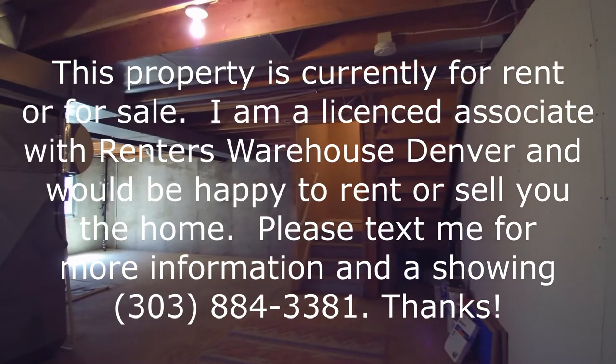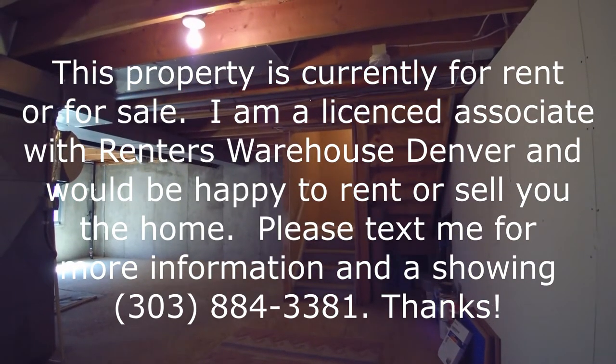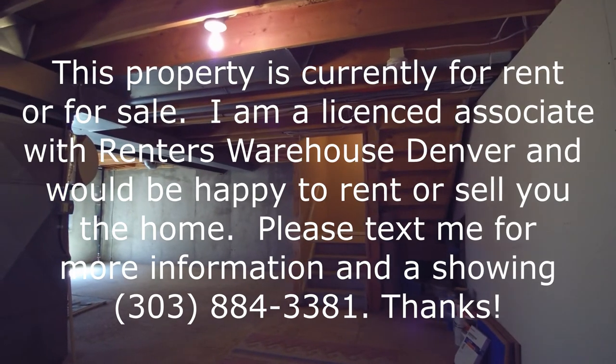I'd love to show you the property. Please text Pete at 303-884-3381 and I'd be happy to meet you here and show it to you. Thanks.